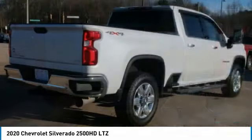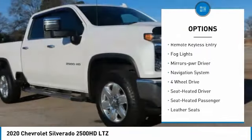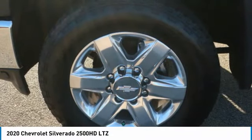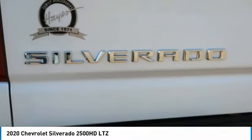Here are some of this vehicle's great options: towing package, aluminum wheels, running boards, heated side mirrors, traction control, daytime running lights, remote keyless entry, fog lights, mirror memory, navigation system. This isn't just a vehicle, it's an experience. So stop in for a test drive today.